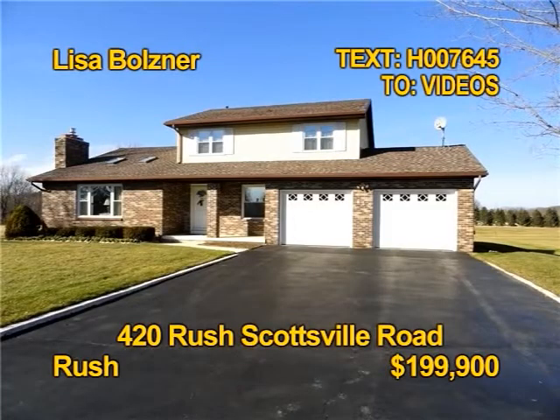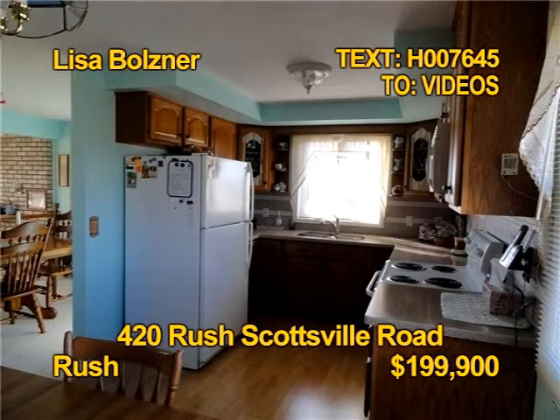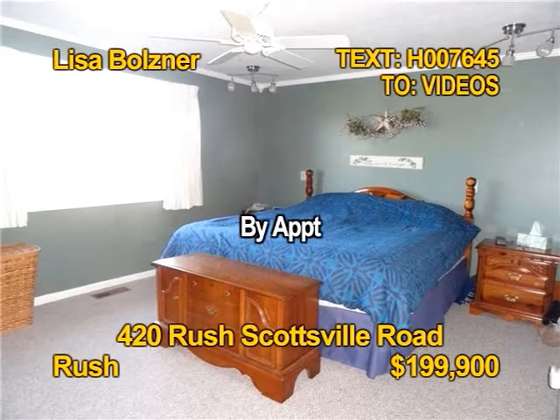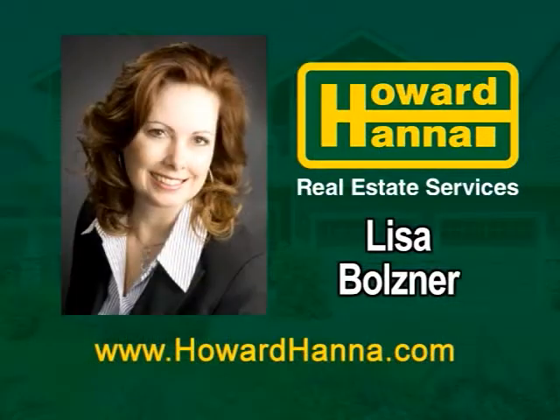You'll find this pristine and well-maintained contemporary in Rush. A full wall fireplace highlights this room. The eat-in kitchen has loads of cabinets and solid surface counters. The house has an open, spacious floor plan. You'll find three bedrooms and two and a half baths. 420 Rush Scottsville Road is open by appointment with Lisa Bolzner.